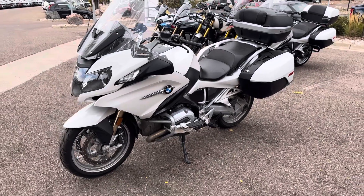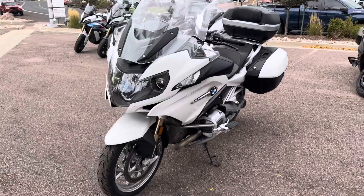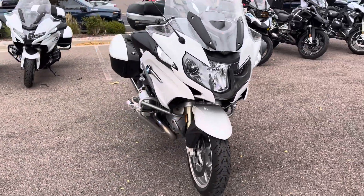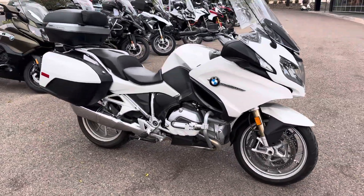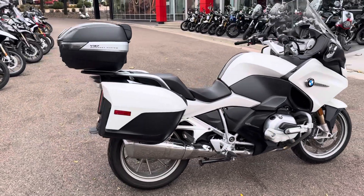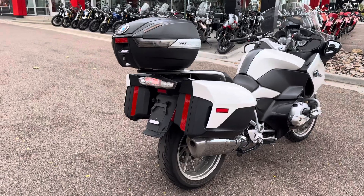Hi Alex, this is Shane over at Colorado Springs Power Sports. Just wanted to get you a quick walk around video of this pre-owned 2017 R1200RT. Recently traded in on a K1600 Grand America just to switch it up a bit. This bike has been serviced at our dealership most of its life, so we do have quite a bit of history.